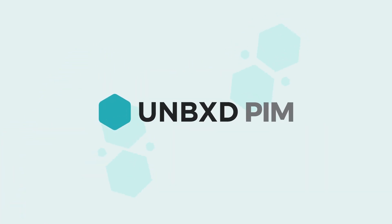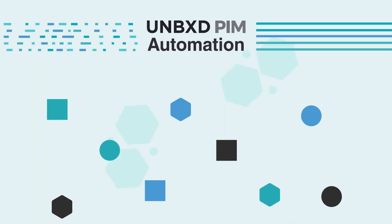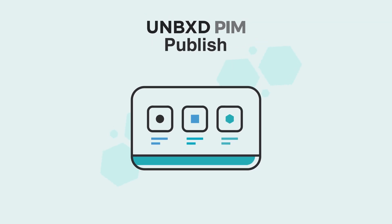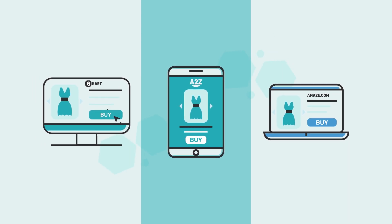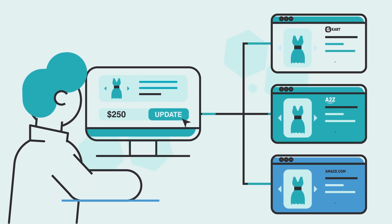Unboxed PIM is exactly what your company needs. Unboxed PIM's automation will aggregate, manage, and publish all content and data related to products being sold online across multiple locations, including text descriptions and images, by functioning as a single source for all your product data.